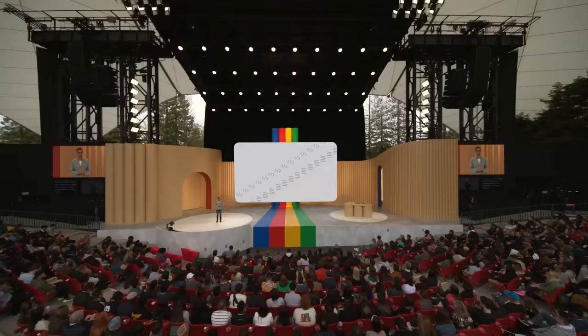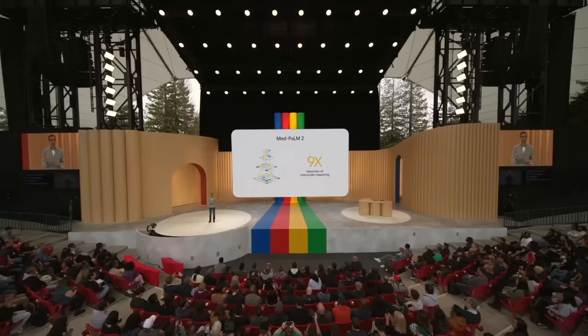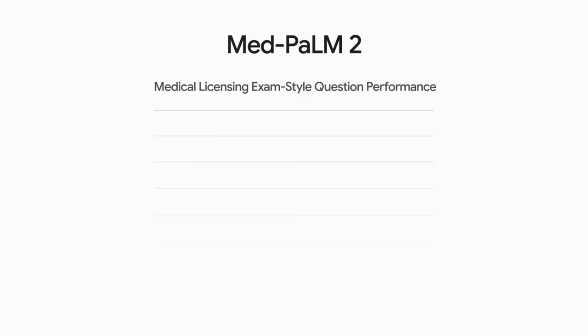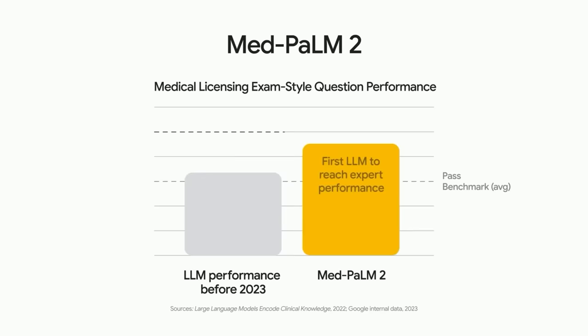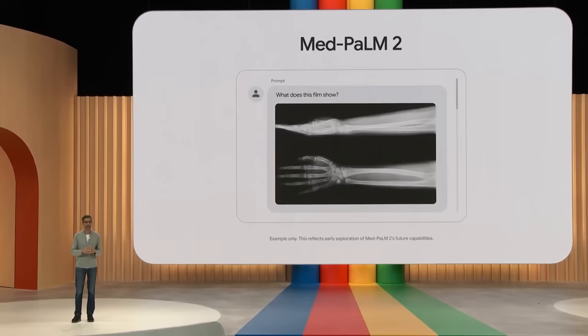Another example is MedPaLM 2. In this case, it's fine-tuned on medical knowledge. This fine-tuning achieved a 9x reduction in inaccurate reasoning when compared to the base model, approaching the performance of clinician experts who answered the same set of questions. In fact, MedPaLM 2 was the first language model to perform at expert level on medical licensing exam-style questions, and is currently the state of the art.